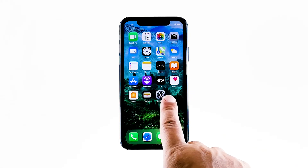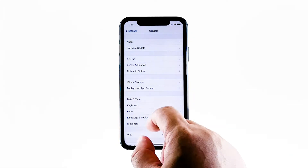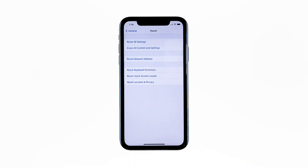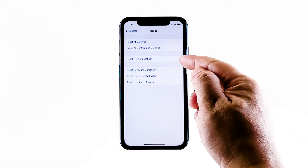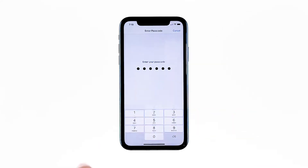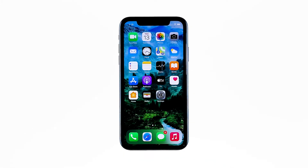From the home screen, tap Settings, then tap General. Scroll down to the bottom of the screen and touch Reset. Touch Reset Network Settings. If prompted, enter your security lock, then tap Reset Network Settings at the bottom of the screen. Your iPhone will reboot after this. Once it has finished rebooting, try to see if the problem is fixed.